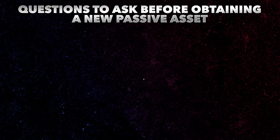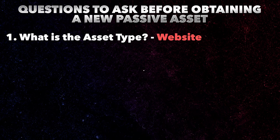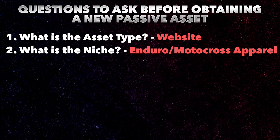The first thing is the asset type — write this down. The asset type that I bought is a website. The second thing you want to look at is the niche. For myself and this specific asset, I bought an Enduro Motocross apparel website. It had tons of designs, tons of decals, tons of really great stuff going for it, and I'm really excited to take this over because I have t-shirt ideas, apparel ideas, hat ideas, all kinds of things that I want to do.